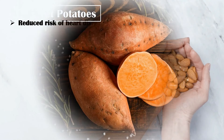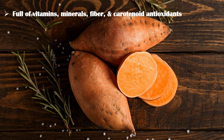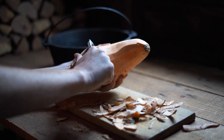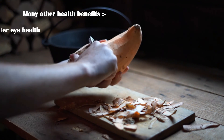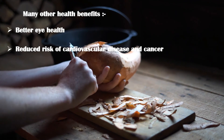Last but not least, sweet potatoes. Sweet potatoes are full of vitamins, minerals, fiber, and carotenoid antioxidants. They are also one of the best vegetable sources of biotin. Sweet potatoes offer many other health benefits too, including better eye health, reduced risk of cardiovascular disease and cancer, and weight reduction.